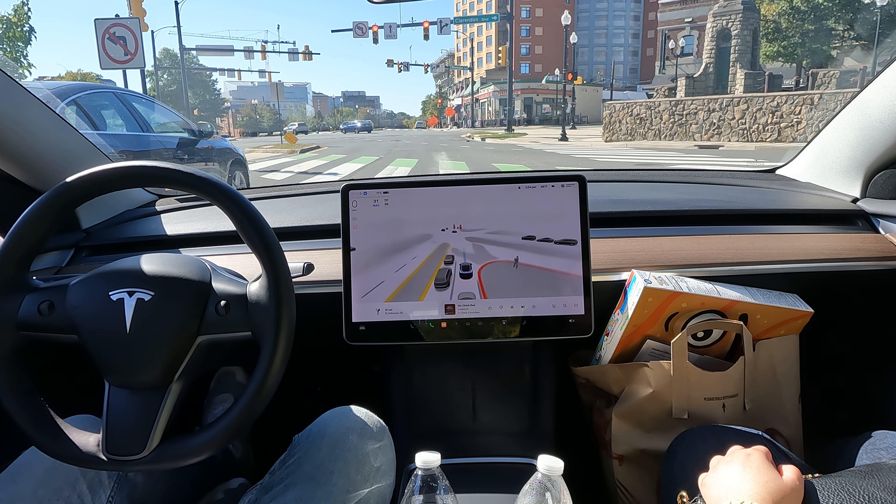FSD is still in control. Let's see if it can handle a little bit of construction here — this is probably the thing that throws it off the most. It almost went into a bulldozer, but somehow it didn't. Construction and cones is when you want to be extra vigilant.